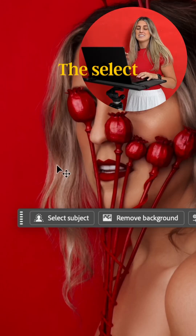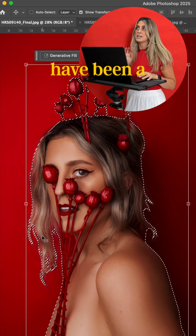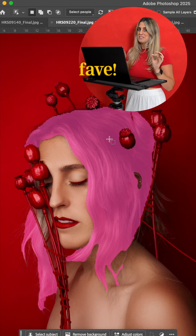I've been deep in my red project lately and I could really feel a difference in the workflow. The select subject and the remove background with cloud processing tools have been a go-to for me. The selection is sharper, it's quicker, and I hardly ever have to clean anything up now. The object selection tool has been my absolute fave.